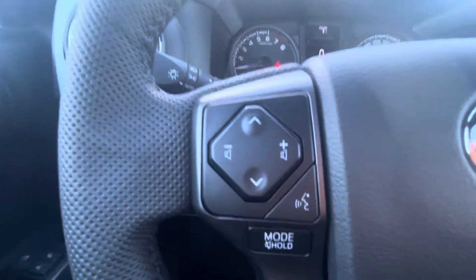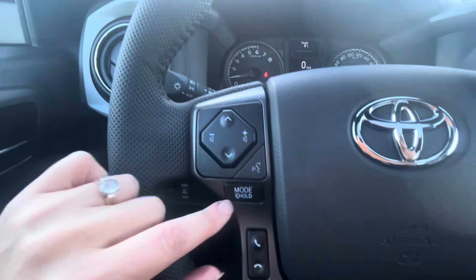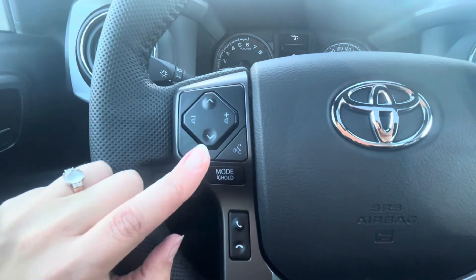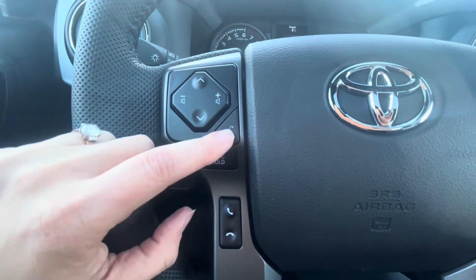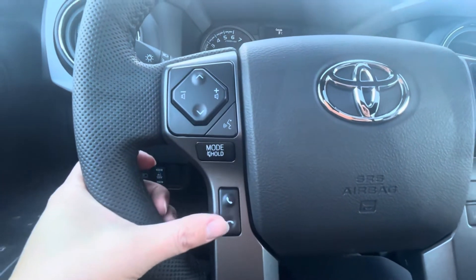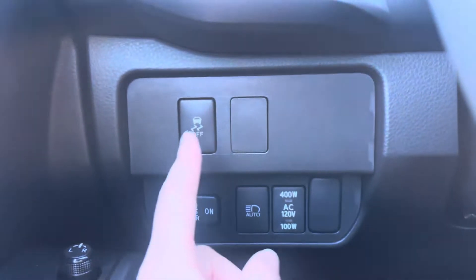On the right side of the steering wheel you have the volume and presets for radio stations. The mode button switches between AM, FM, SXM, and Bluetooth. There's also a button for navigation or your phone, and for answering and hanging up phone calls.